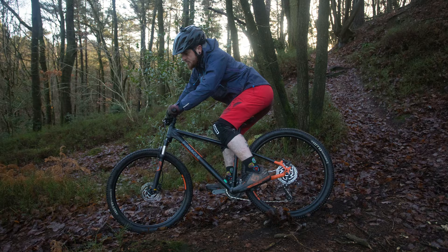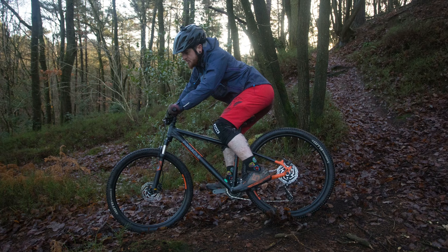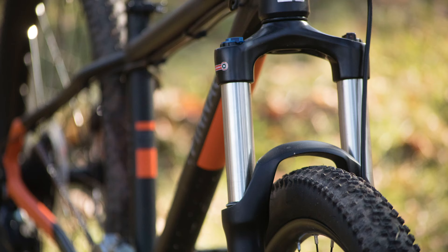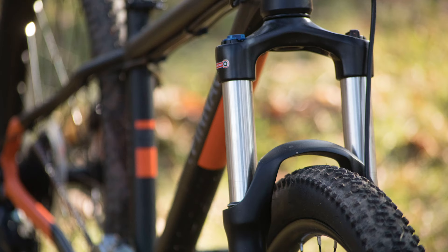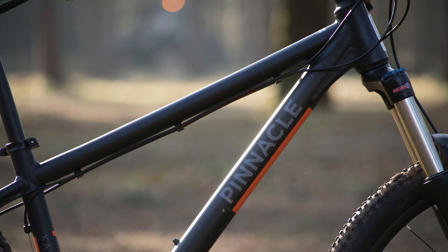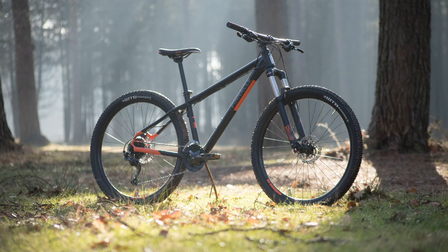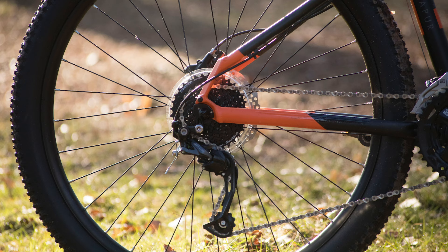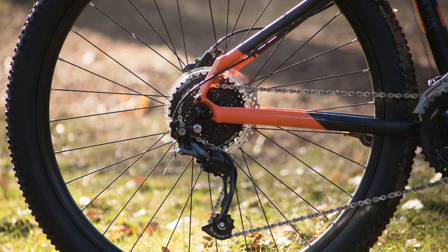The Capur 2 is the mid-priced option in Evans' budget hardtail range. It has a spec that is superior to many similarly priced bikes, and the coil-sprung Suntour XCR32 fork is better and smoother than expected. It also has a confidently stable front end, which makes it ready for some rowdier riding. However, the frameset does feature fairly outdated geometry. That being said, the wide bar, short stem and Shimano componentry mean that this is still a compelling choice in the budget bike stakes.